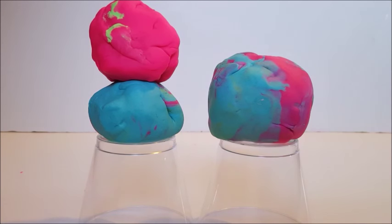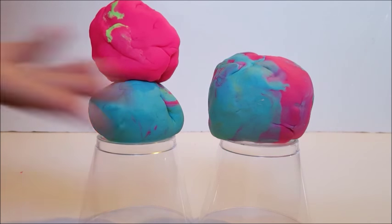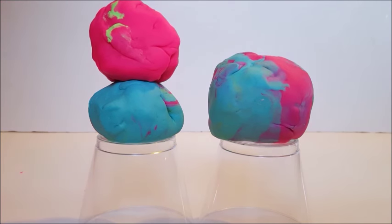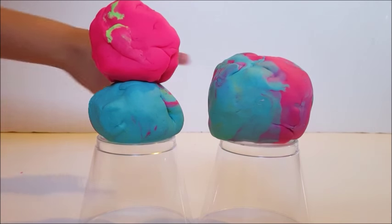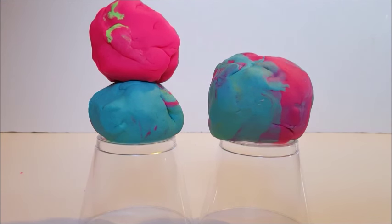Hi guys, welcome to my channel! Today I have two special guests, my sister and a friend. They actually made me these Play-Doh ice creams — they made these two and I made these two. I can't wait to open these up. My two are almost like rainbow sherbet.